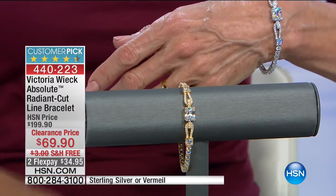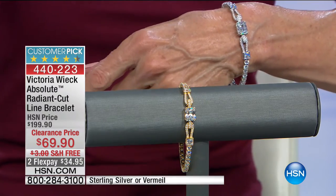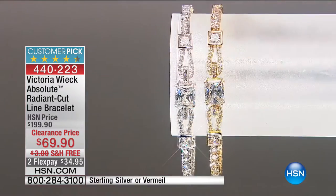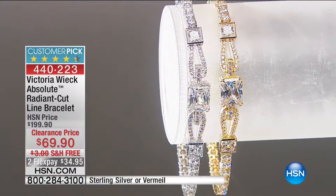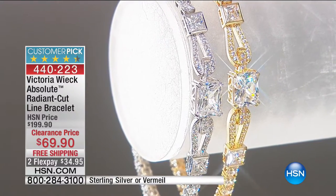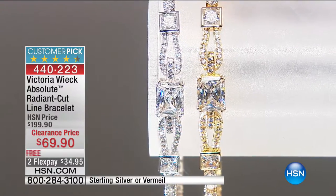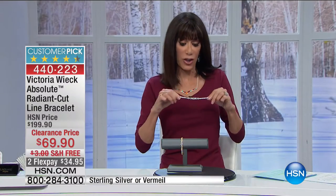It is 360 degrees of gorgeous glamour — there's no doubt about it. We have fewer than 20 left. I'm going to hold it against my blouse so you can see more of the fire to it. When I wear it, I'm not quite seeing that fire in the shot — it's the kind of thing that when you have it on your wrist, the fire really shows.